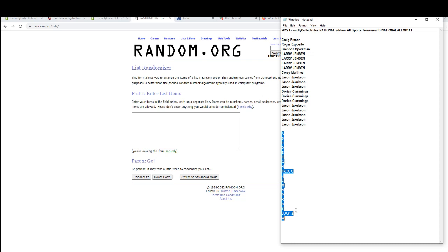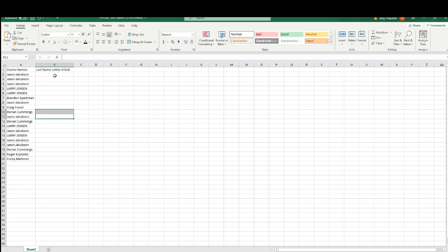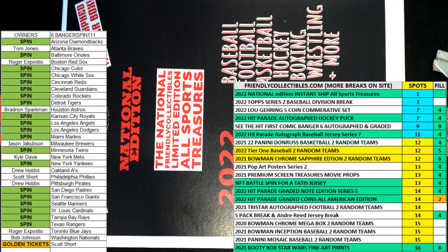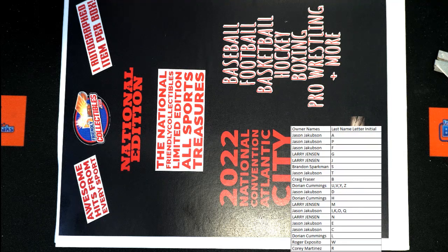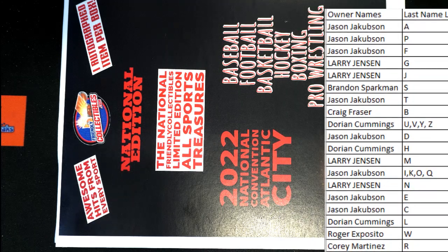A to W. I'll write A to R. All right, good luck guys, let's see what we got here tonight.